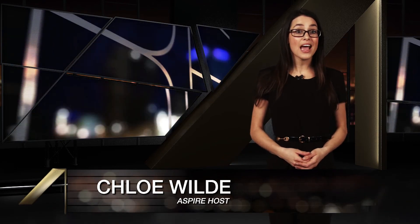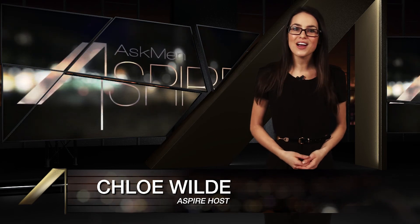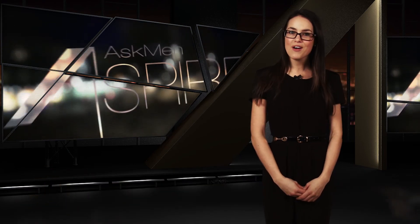So that's it for this week's Aspire. As always, if you're watching us on YouTube, be sure to subscribe and let us know if we're missing out on anything in the comments. And I'll see you guys next week with an all new episode of AskMen Aspire.